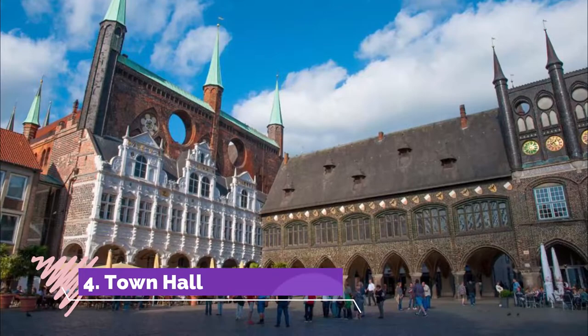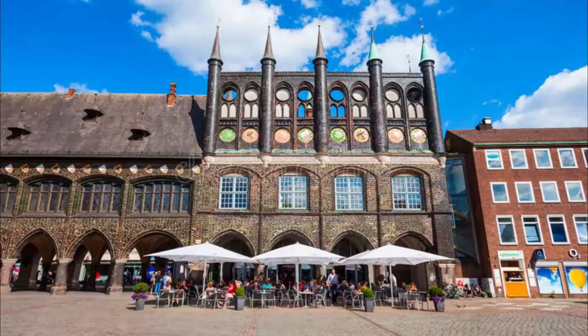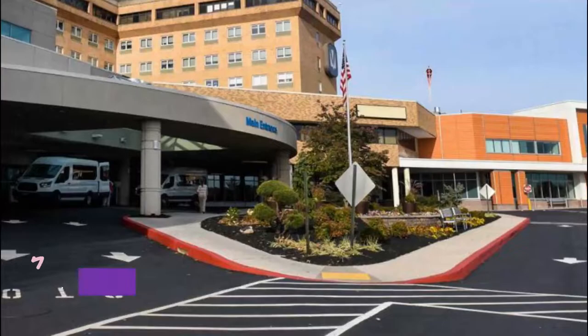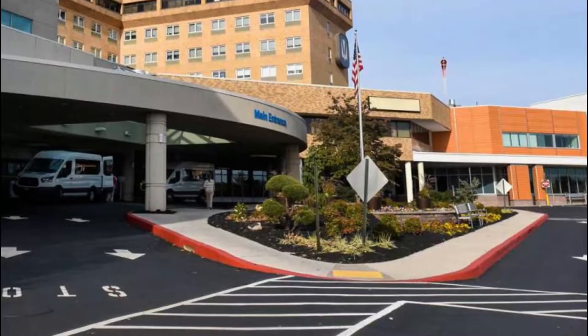Number four: Town Hall. Among Germany's largest medieval town halls and another photogenic landmark in Lübeck, the town hall was first mentioned in 1225. It started out as a Romanesque building, and you can still spot a Romanesque blind arch in the shield wall.